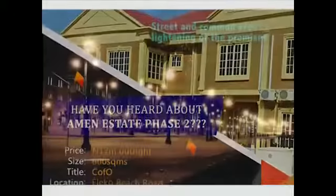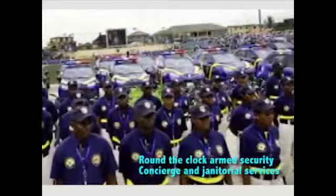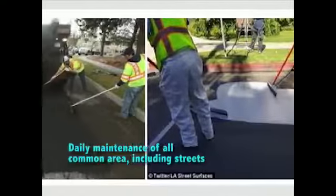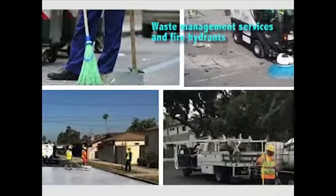This is what you get: street and common area lighting of the premises, round-the-clock security, concierge and janitorial services, daily maintenance of all common areas including streets, waste management services, and fire hydrants.